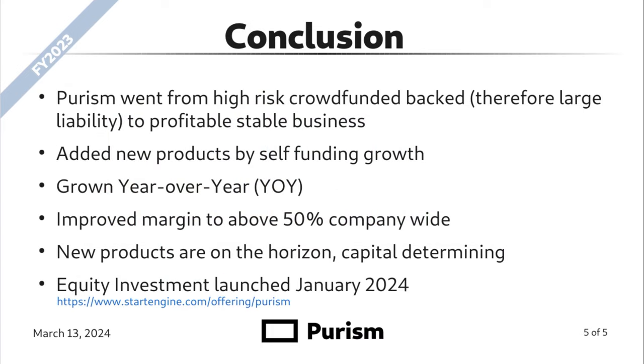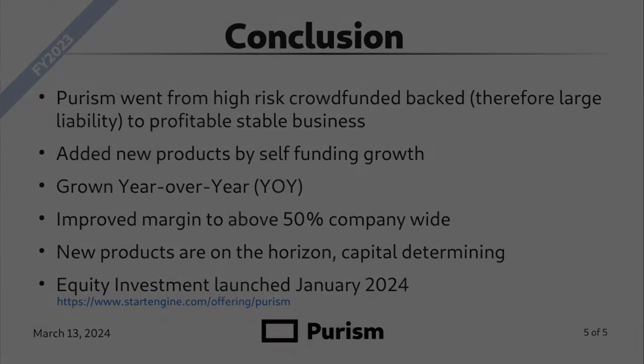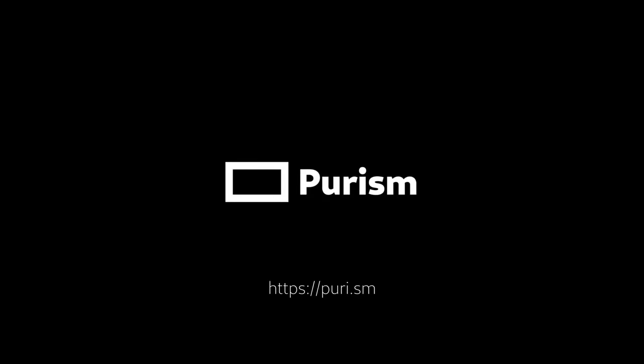In brief conclusion, Purism went from high-risk crowdfunded backed — therefore large liability — to a profitable, stable business. We've added new products by self-funding that growth. Total revenue has grown year over year. We've improved margin to above 50% company-wide. We have new products on the horizon, capital determining. We also launched our equity investment on StartEngine in January 2024. I'm proud to share this amazing accomplishment with you. Thank you.